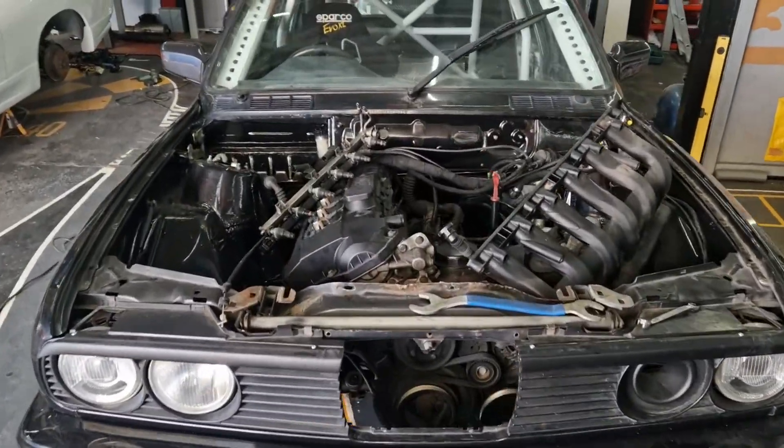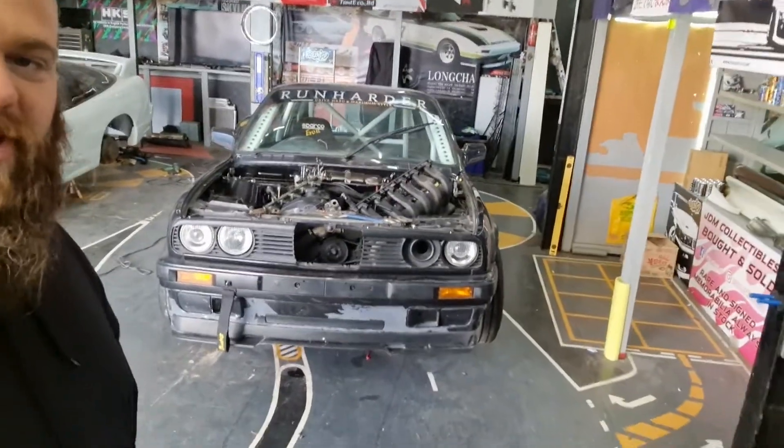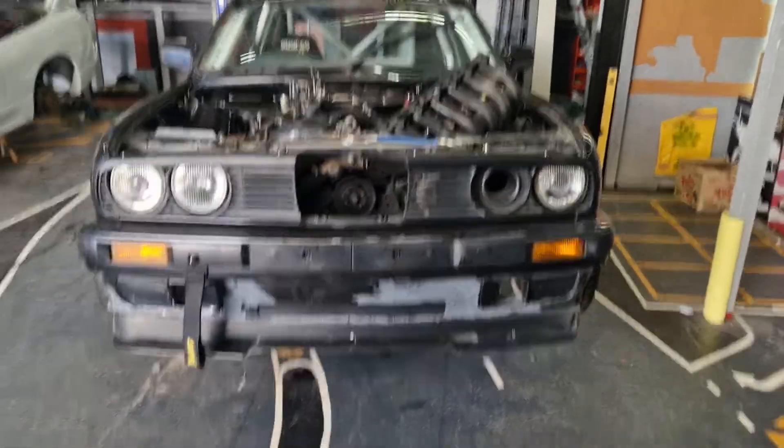We blew the engine up at Driftland, so we're just putting a stock 323 back in it. Hopefully next year it's going to get an S54, the E46M free lump, which would be so sick. But it looks so aggressive — I literally can't wait to get this back out.